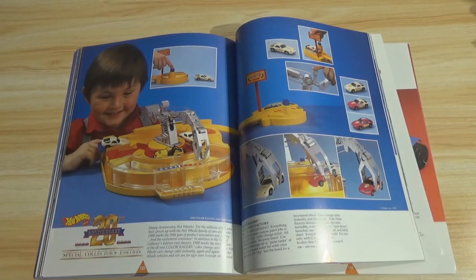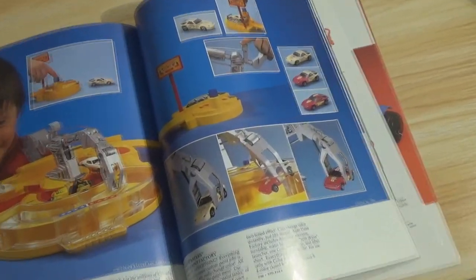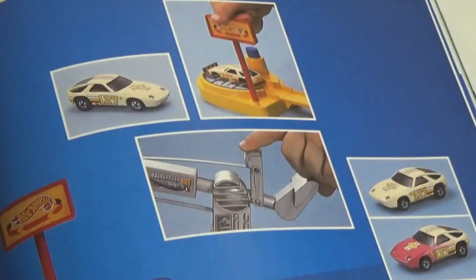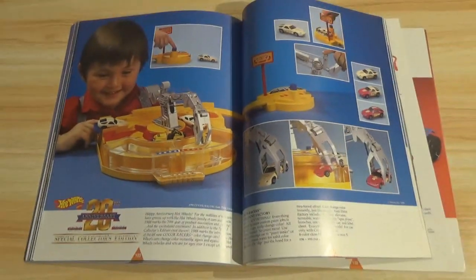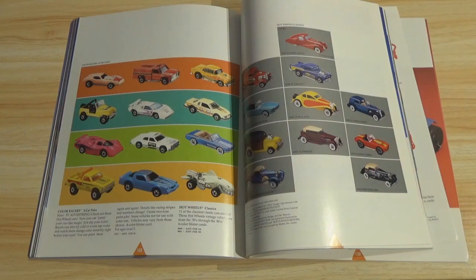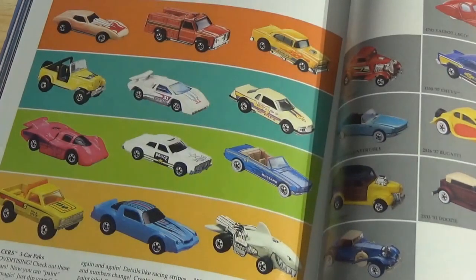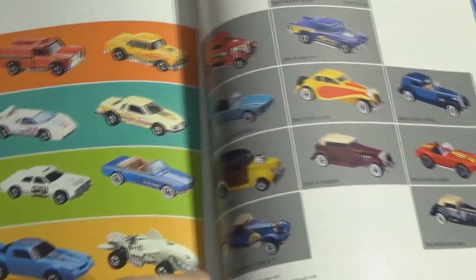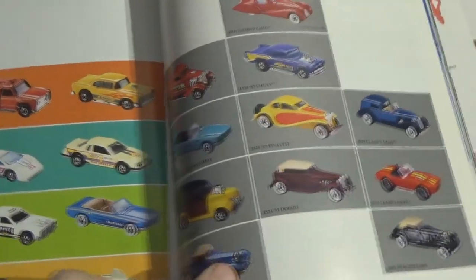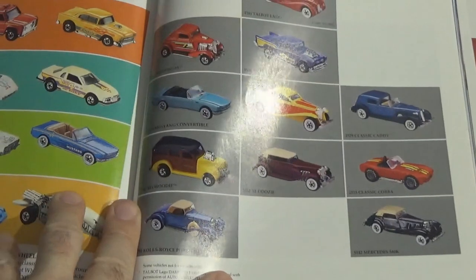Hot Wheels — and there'll probably be a lot of Hot Wheels here, so I'll just run through it very quickly. Color Racers Auto Paint Factory — basically they change color in the water, so you're not really painting them; you just put them through the water and they change color. More Hot Wheels — Color Racers and Hot Wheels Classics. Any big Hot Wheels collectors out there? I was never really much into that. I collected some Hot Wheels and some Matchbox cars when I was a kid, but as an adult I never really got too much into it.